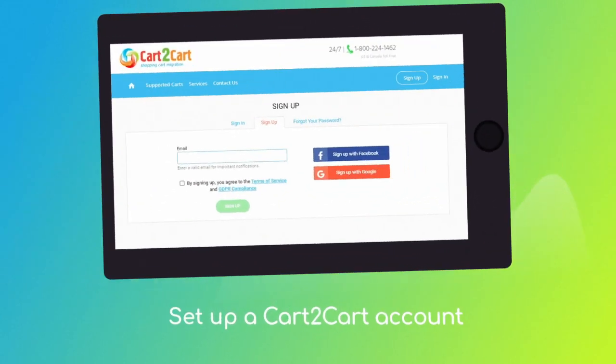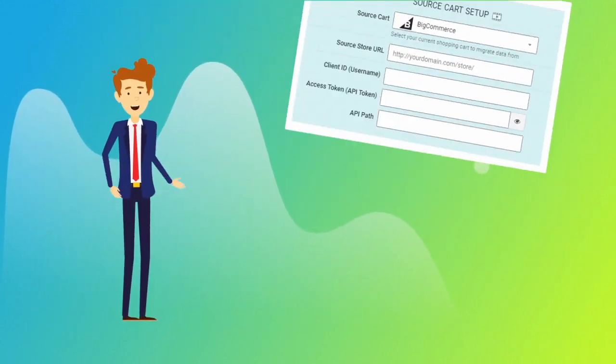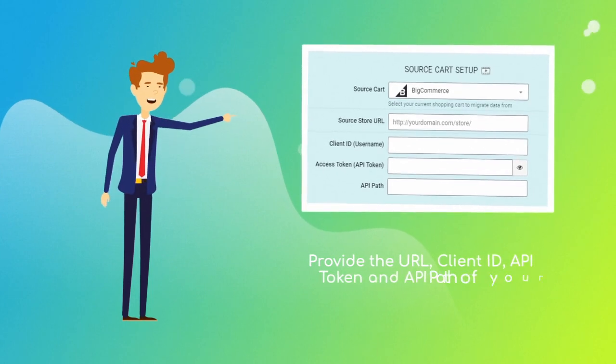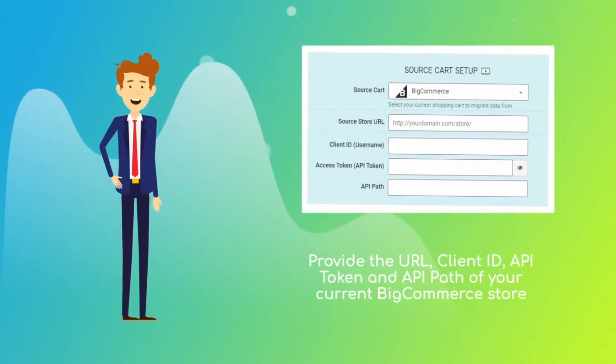At this point, you'll be asked to log in or create a new Cart2Cart account. When done, provide the store URL, client ID, access token, and API path of your current BigCommerce store.